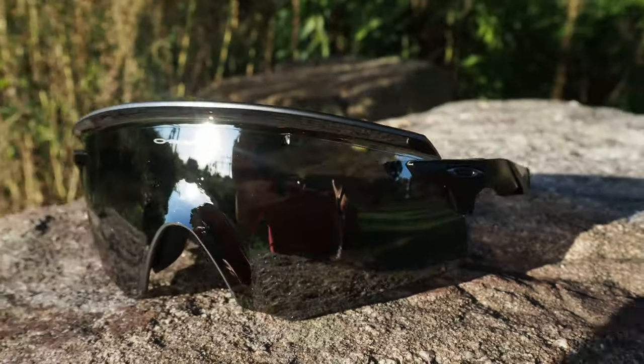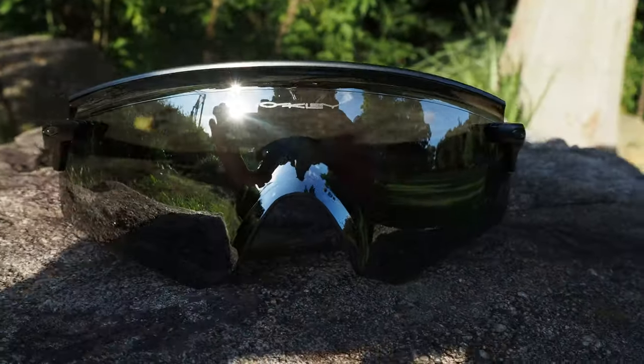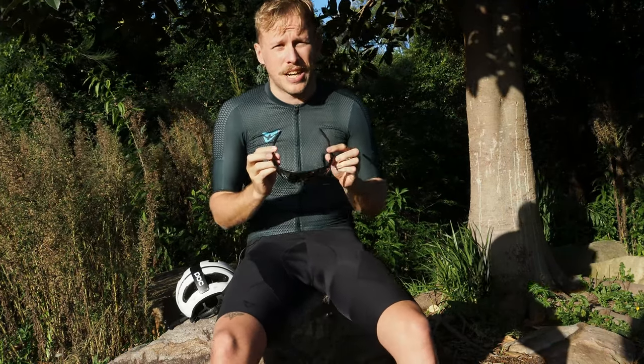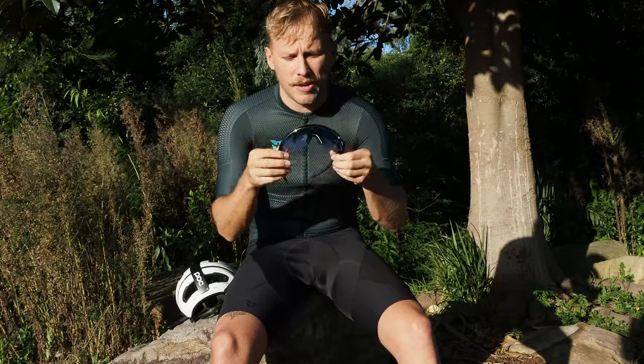Basically the design mimics the structural properties of a traditional sunglasses frame, doing away with the sometimes flimsy feel of a frameless pair of shades while also providing the rider with a completely unobstructed field of view. It's really neat.